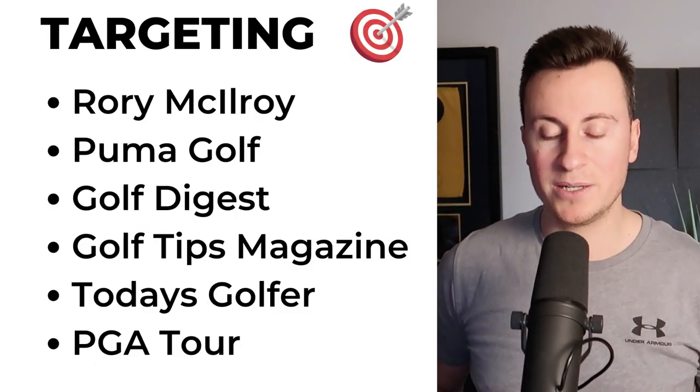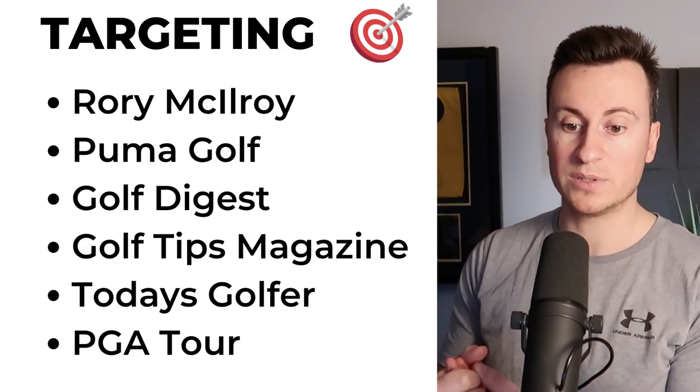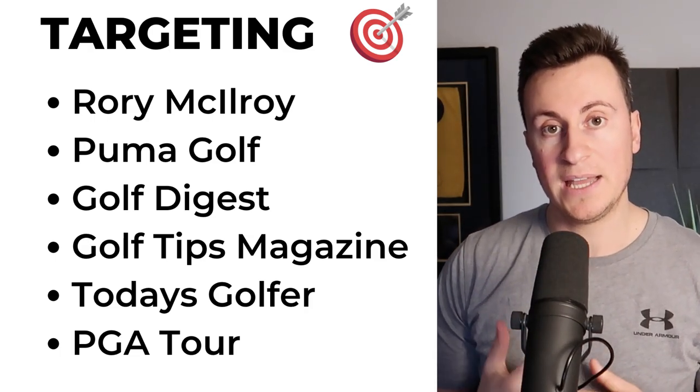As for targeting, my recommended options would be: Rory McIlroy, Puma Golf, Golf Digest, Golf Tips Magazine, Today's Golfer, and PGA Tour.